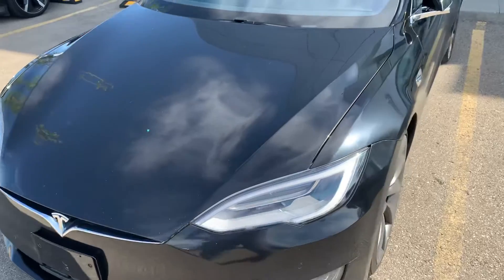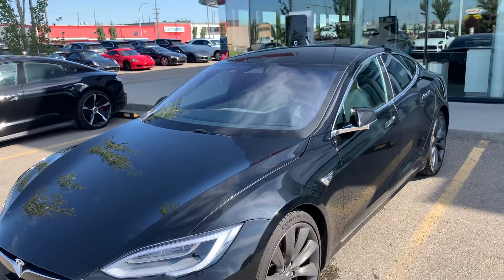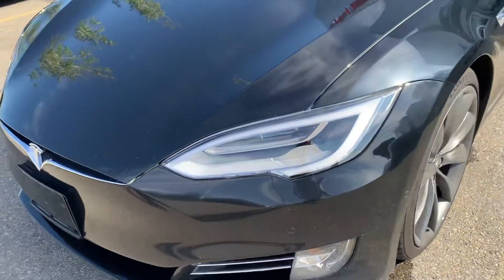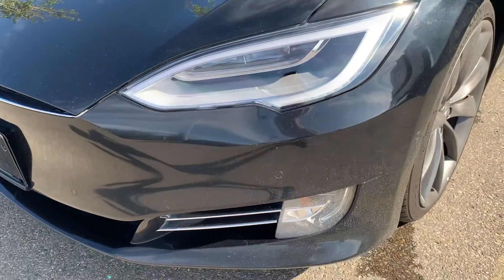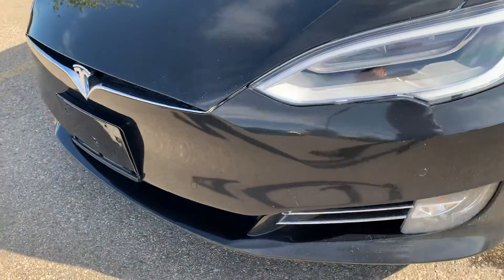As you can see, the vehicle is finished in a black exterior. We do have the lighter beige interior — a nice two-tone interior. Up front here we've got the LED daytime running lights and headlights. You've got your lower indicators there and front parking sensors.